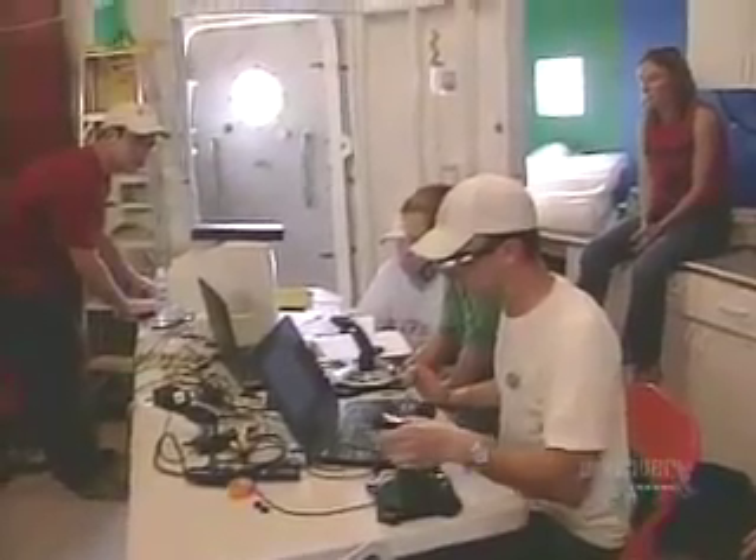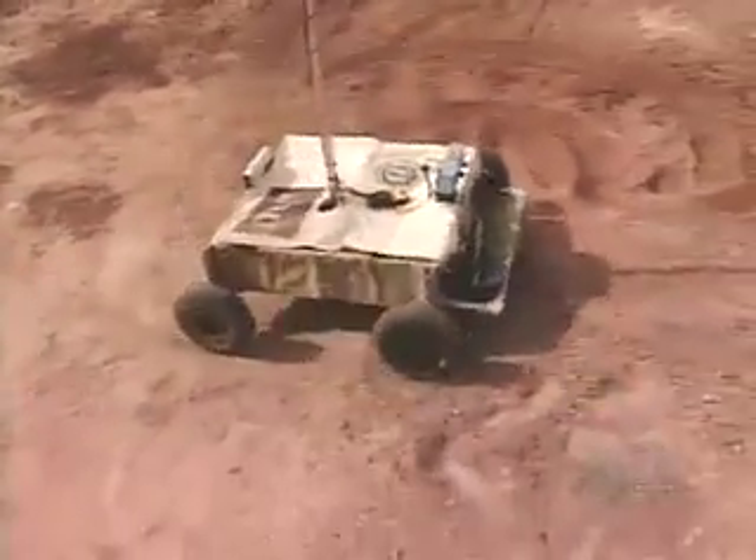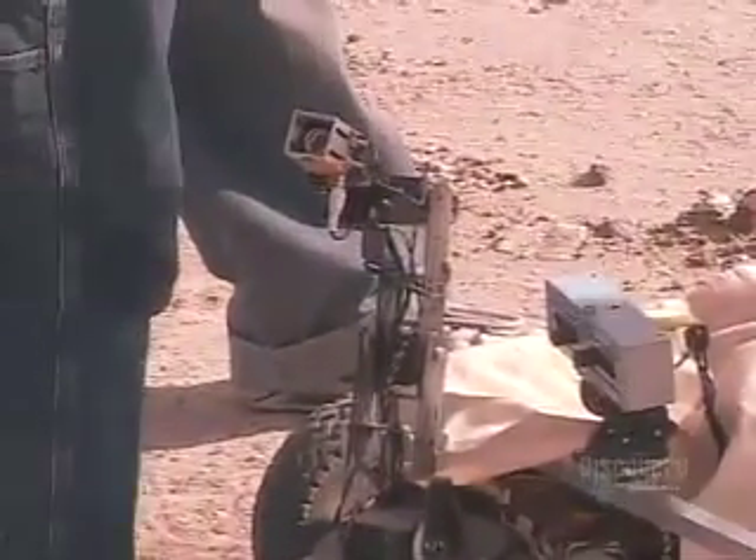Now it's BYU's turn, but from the start there's a problem. The rover is not obeying commands, probably because its computer is overheating in the sweltering desert environment. There's a huge delay in the signal, the rover won't stop going in circles, and that powerful close-up camera never sees action.